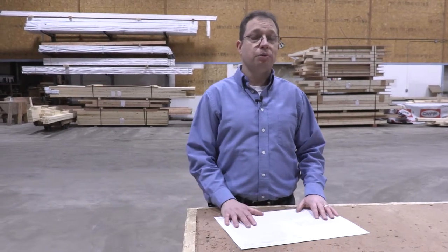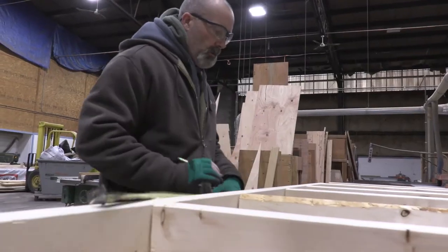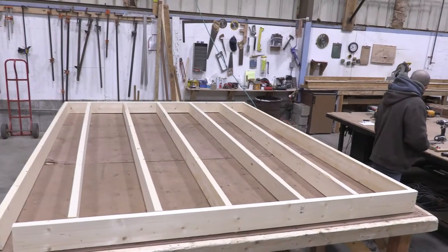Working with the design department, they take your wish list and your budget and they design your dream home. That gets given to panelization and they figure out every component that we supply within your home. They break that down for each department and the department will manufacture whatever is needed for your home. Here we're in the panelization department where they build your wall panels. Take a look.